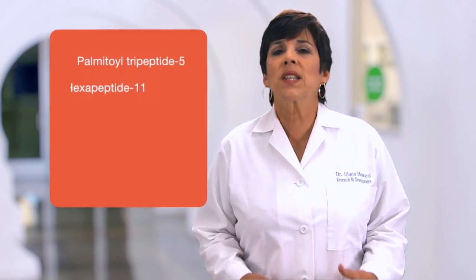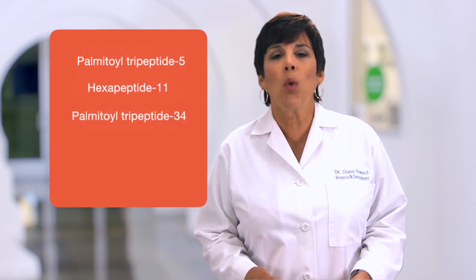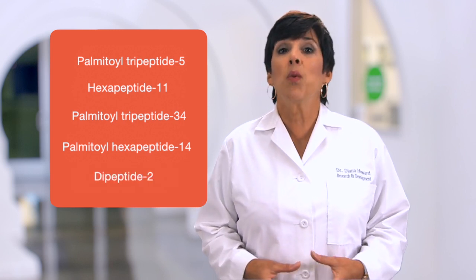In addition to these three superstar peptides, there are many other collagen-stimulating peptides being used as well. These include palmitoyl tripeptide 5, hexapeptide 11, palmitoyl tripeptide 34, palmitoyl hexapeptide 14, and bipeptide 2, just to name a few. By the way, the number that follows the peptide name is an arbitrarily assigned number used in ingredient nomenclature and it doesn't refer to anything significant like the number of amino acids in our peptide.